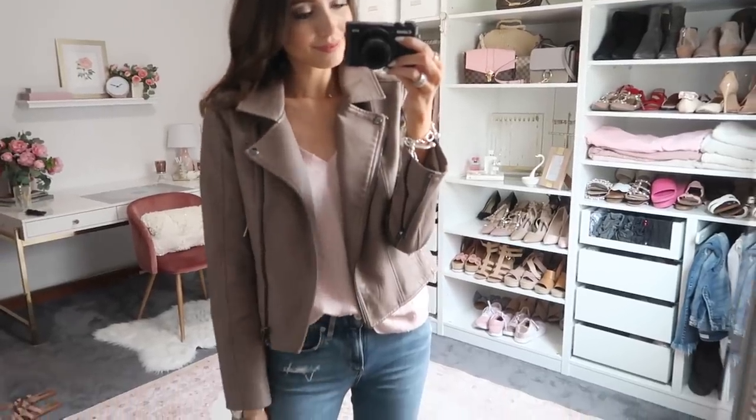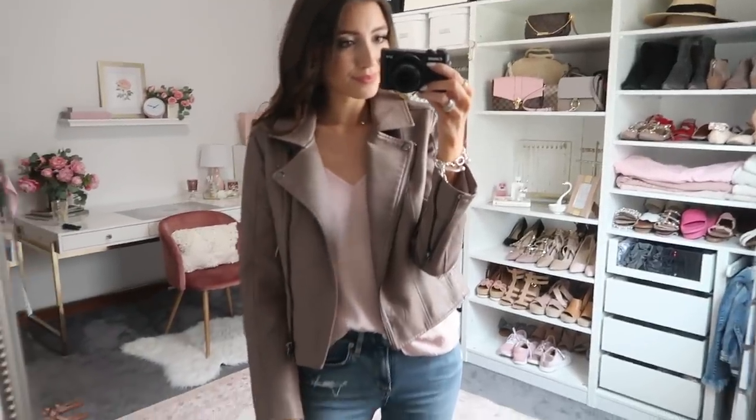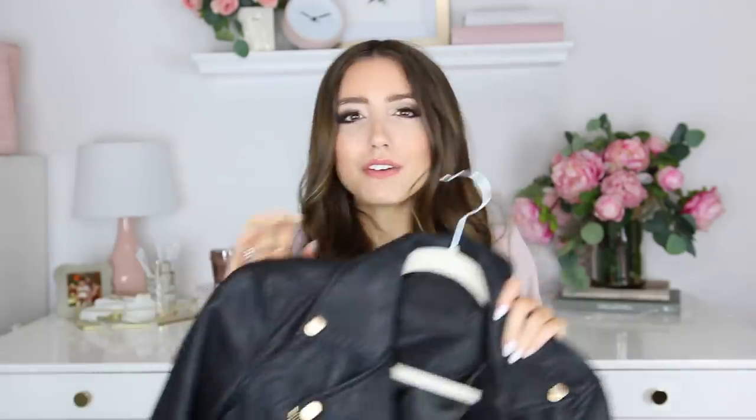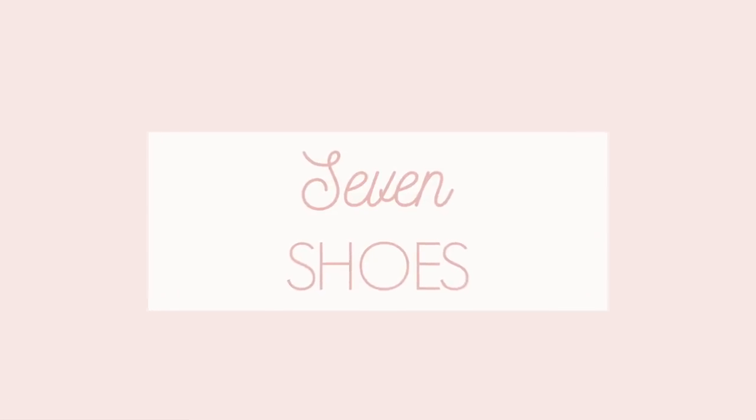Moto jackets are a great way to add edge to your outfit — for date night, a night out with friends, or even everyday wear. I have one in blush from Express and a black one from Blank NYC, which is another amazing brand. Pair a moto jacket with a camisole, cute jeans, and some pumps for a great date night outfit, or wear it with a striped tee, tank top, jeans, and cute ballet flats for a casual everyday look.